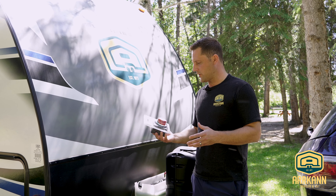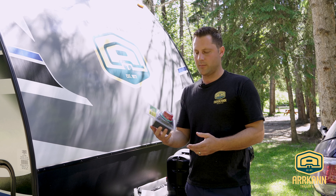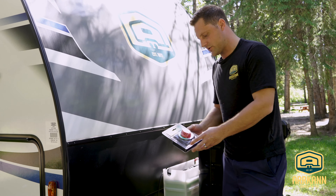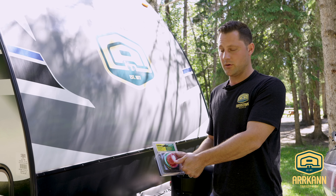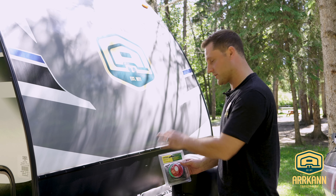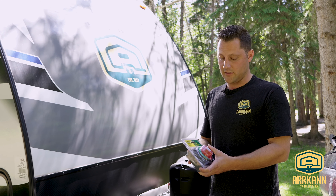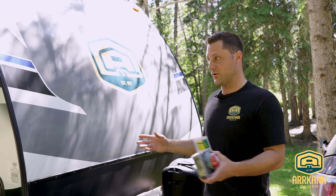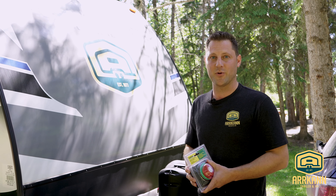One other thing I wanted to show you was a battery disconnect switch — it looks just like this. They come in various different sizes and shapes, but typically it'll get mounted somewhere around your battery box. It's a quick and easy way to flip that switch and be 100% confident you don't have any parasitic draws coming off of your batteries at all. A really good investment, not very expensive, and it can definitely save you some heartaches — you don't want to wake up and find out you've had a draw on your battery all night and now things aren't working in your trailer.